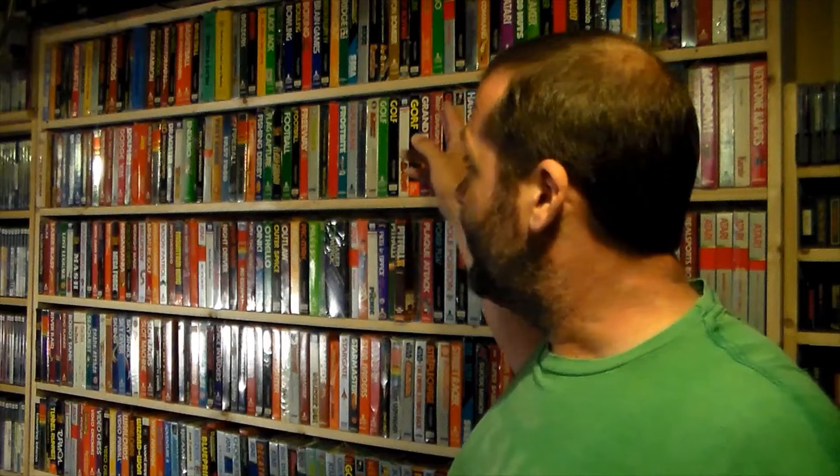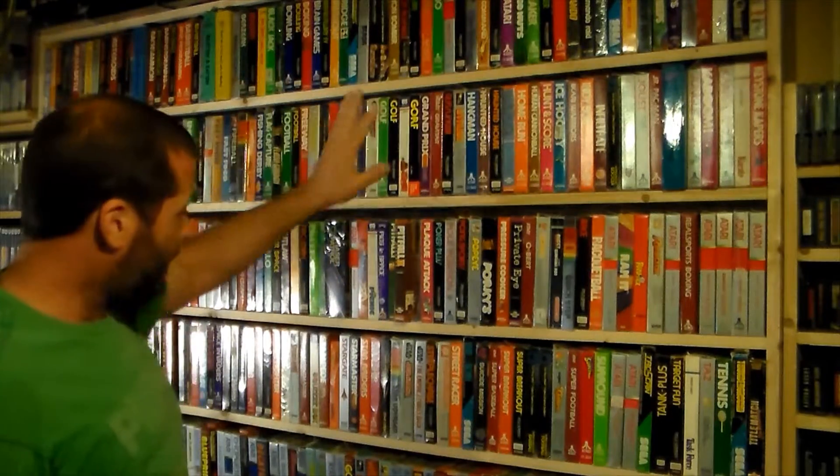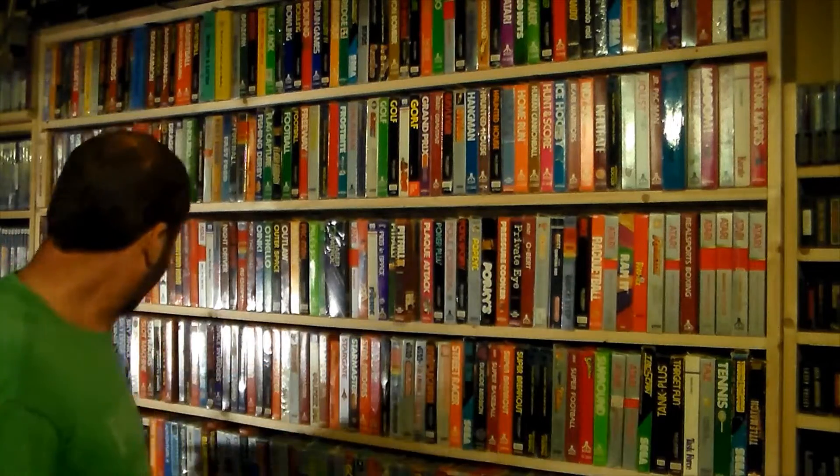This is a system I grew up on. I have 450 games on this shelf behind me — about 300 complete games, and only a few without instruction manuals. Each row holds about 70 games, coming down to about 300 boxed games, and then I have 150 loose games off to the side.